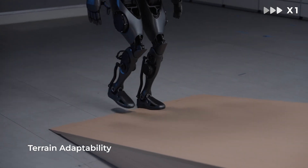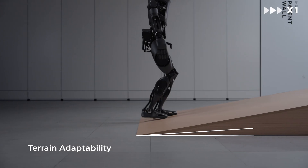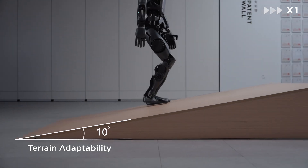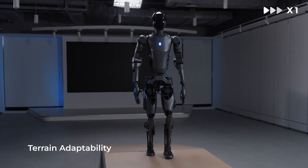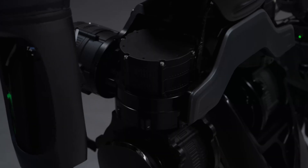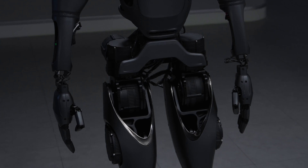The Pudu D9 is designed with a human-centered philosophy that embodies the principle of born-to-serve. As a fully anthropomorphic robot, its design closely reflects human capabilities while attempting to provide practical assistance in various applications.